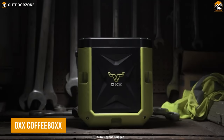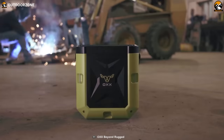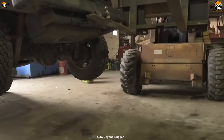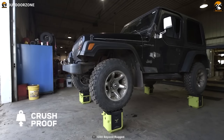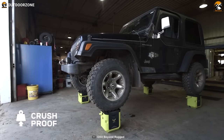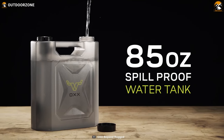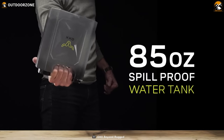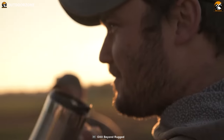The Ox Coffee Box is a rugged and durable coffee maker designed to withstand the harsh environments of job sites and outdoor adventures. It features an impact-resistant design with a crush-proof chassis that can withstand a 1,500-pound load. The Coffee Box has an 85-ounce water tank with a spill-proof design, allowing you to make multiple cups of coffee without having to refill the tank frequently.